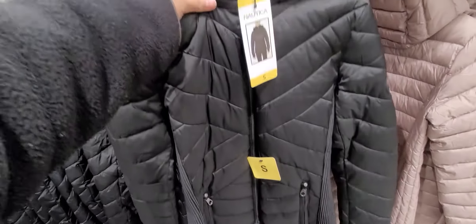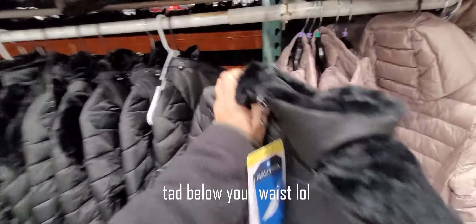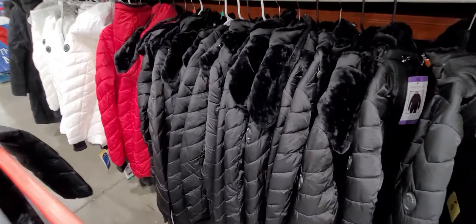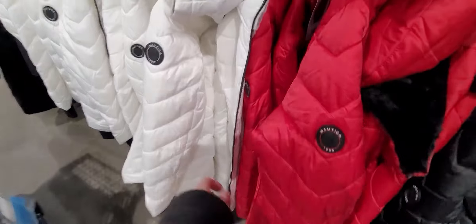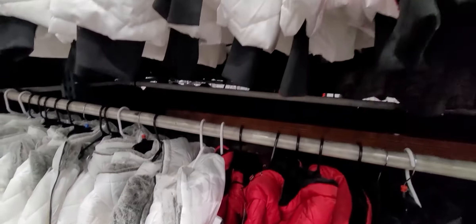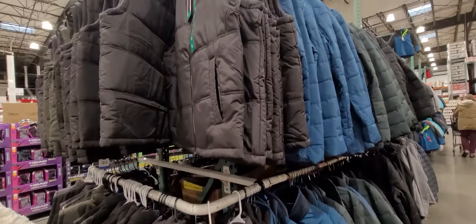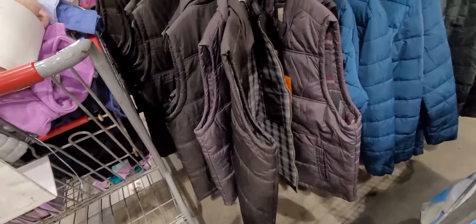Hi everyone, welcome back to my videos! Today I'm going to Costco to run some errands. I usually go about once a month, and this time I'm checking out their clothes. A lot of people growing up had a stigma that Costco clothes weren't very good, but Costco has really stepped up their game on the clothing aisle. They carry some great brands we're already familiar with. I'm also looking for a thick winter coat, some socks, and essential goods.